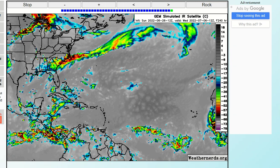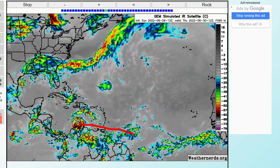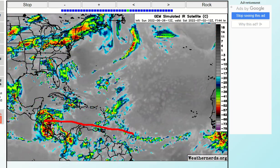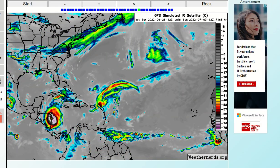Here are the computer models. This is the Canadian model — you can see it brings our system up very close to South America, it becomes a hurricane and slams into northern Nicaragua. That was the 12Z run. This is the GFS model — look at this hurricane it brings into northern Nicaragua on July 3rd. That would be a potent hurricane, nothing to mess around with, and that is the same track right into northern Nicaragua.